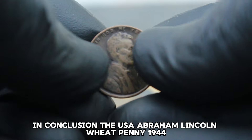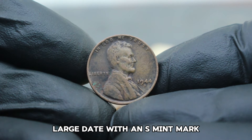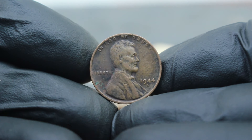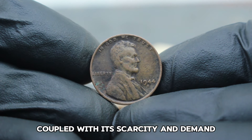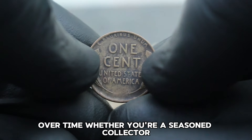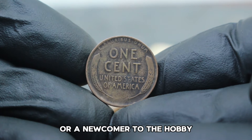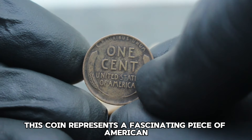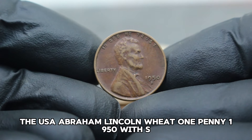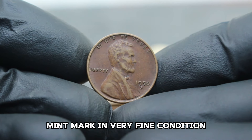The USA Abraham Lincoln Wheat Penny 1944, large date with an S mint mark, even in dirty condition, remains a sought-after treasure among numismatists. Its historical significance, coupled with its scarcity and demand, ensures that its value continues to appreciate over time. Next up: the USA Abraham Lincoln Wheat One Penny 1950 with S mint mark in very fine condition — a coin that holds a special place in the hearts of collectors for its historical significance and rarity.